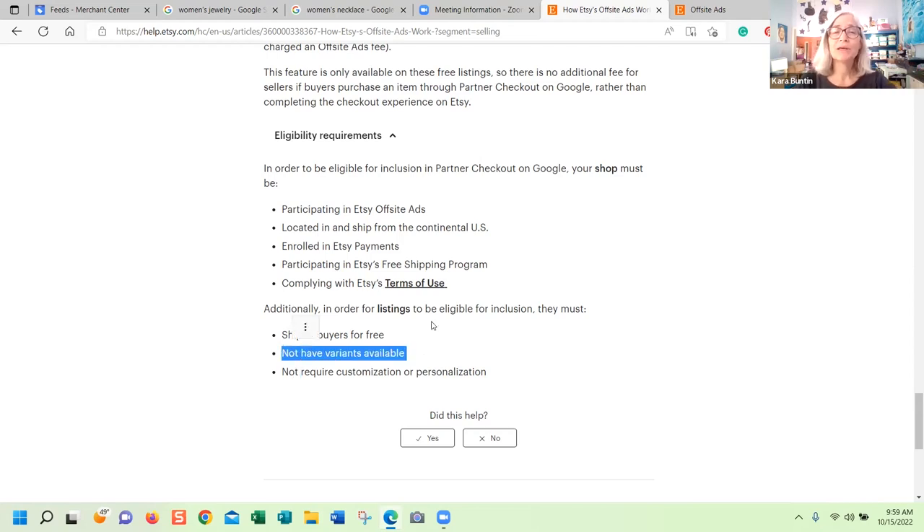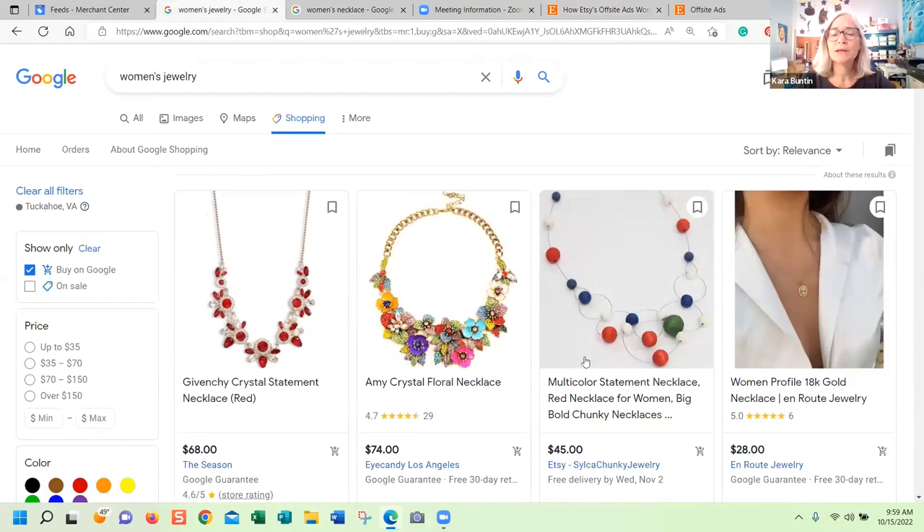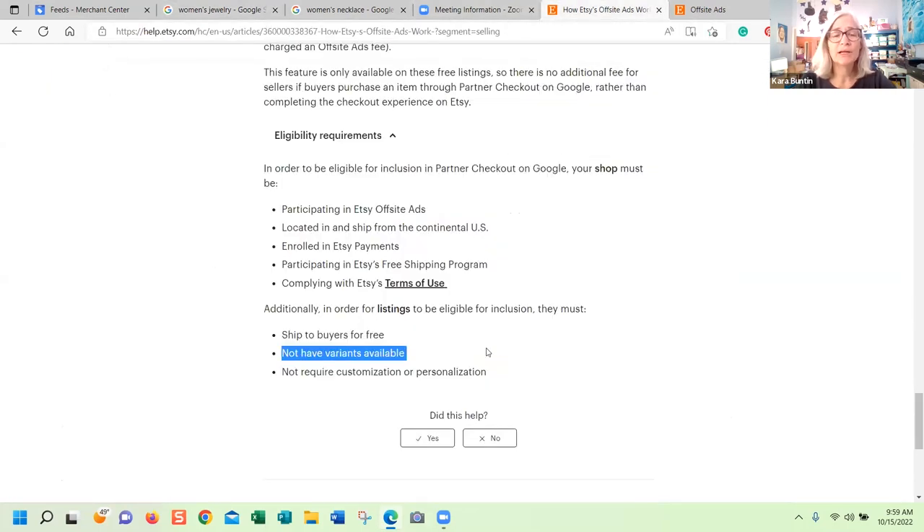You also can't have variations, because since people can just check out directly on Google, there's nowhere for them to enter a variation. It also can't require customization or personalization. So basically if you have anything customized, or anything with variations like size or color, it's not going to be included. By the time you're done with all of these conditions, it eliminates a lot of Etsy listings. This is not going to affect people that much, and unless you really dig into it, Etsy is making it sound like they'll show all these listings — but you probably will never be shown unless you hit every single requirement.